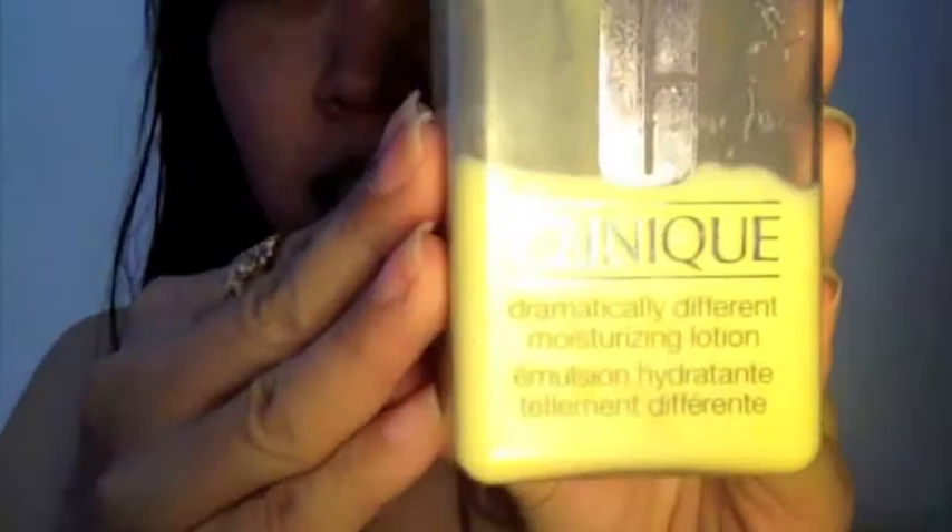For my toner I only use this number two for dry combination by Clinique. This is a good product. Step 3 — I don't skip moisturizer. I always use moisturizer on my face especially when I sleep. Even though I'm young, sometimes I get too dry so I make sure that I don't skip my moisturizer. Moisturizer is good for your face.